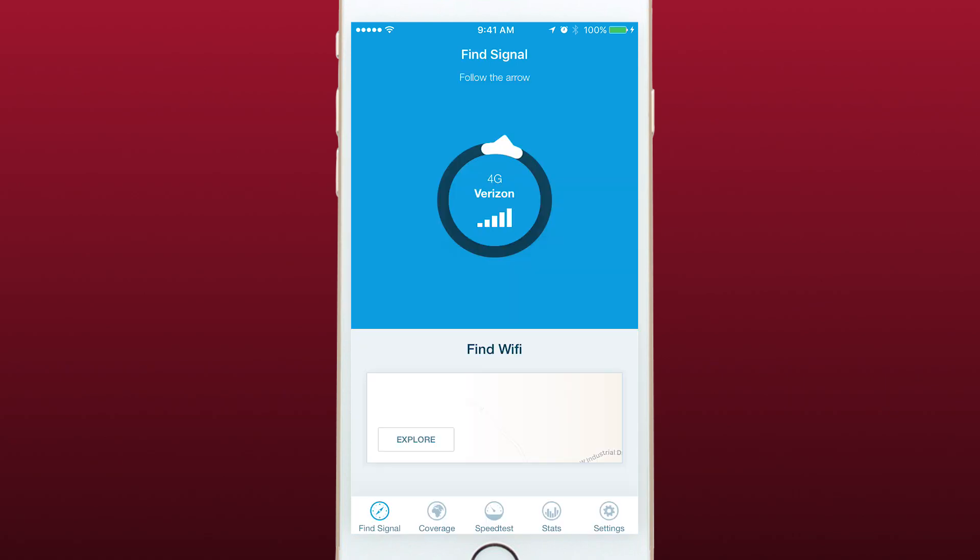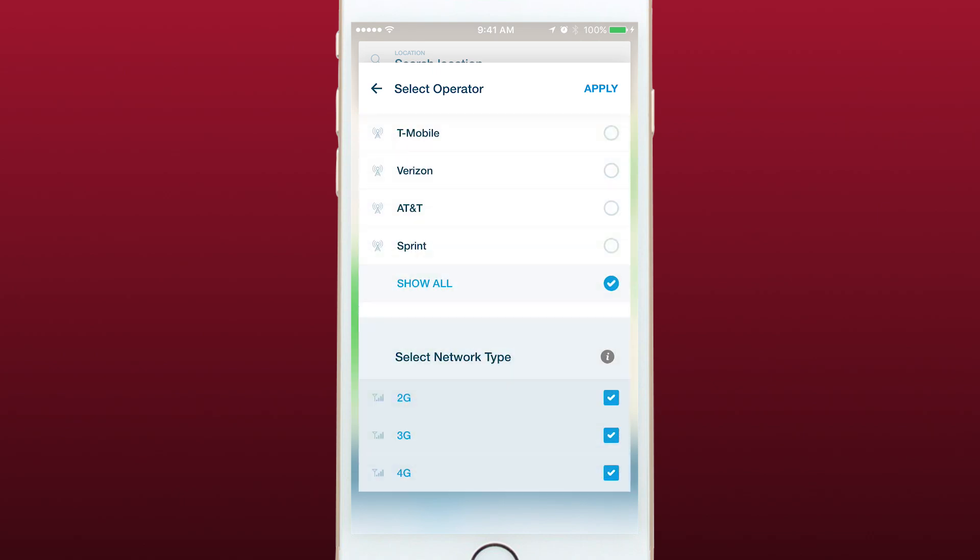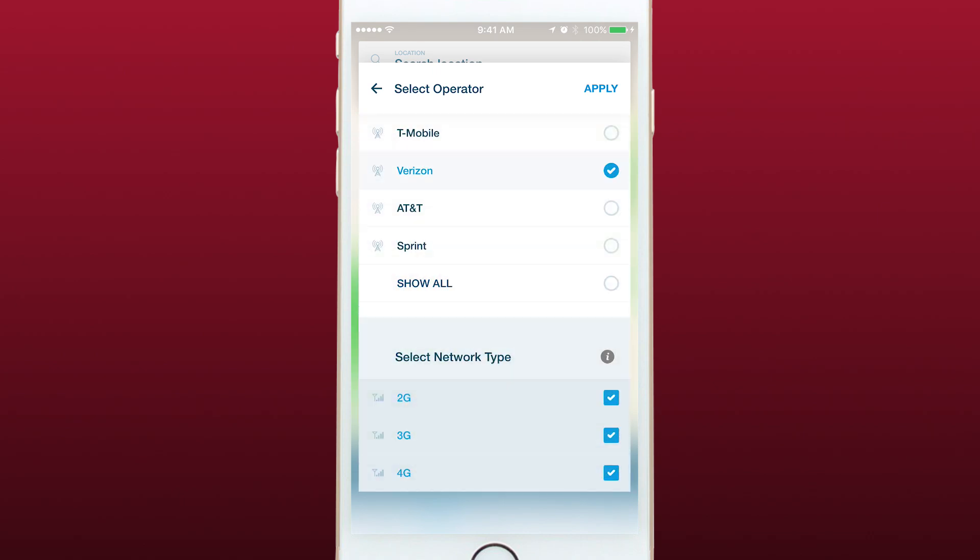Finding a cell tower is the main feature of OpenSignal, but there are a number of other great features. You can tap on coverage to see a coverage map of your area. Tapping on the operator tab allows you to select which carriers you see, and you can check which carrier has the best coverage in your area or elsewhere.